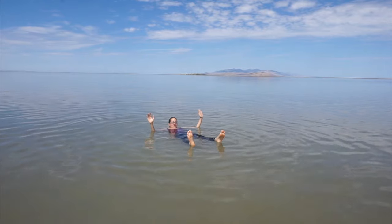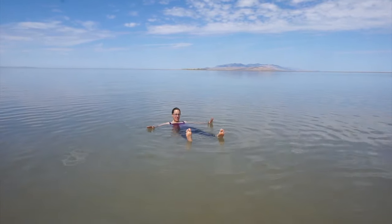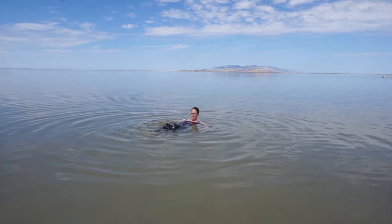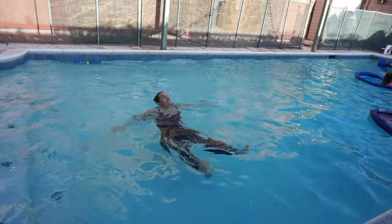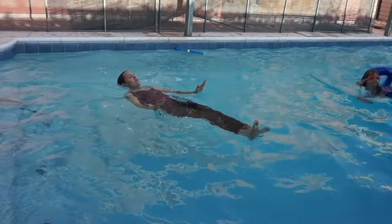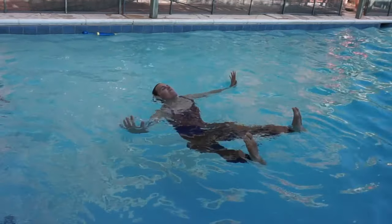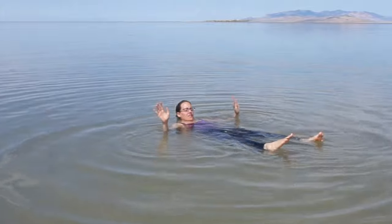The Great Salt Lake has more than twice as much salt as the ocean, which makes it very easy to float. The salinity is so high that I can easily lift my feet, hands, and head out of the water. But if I try to do this in a swimming pool, it's impossible. I can keep my face and feet above the water, or my hands and my face, but not all of them. Every time I try it, I sink. In the Great Salt Lake, it's easy as can be.